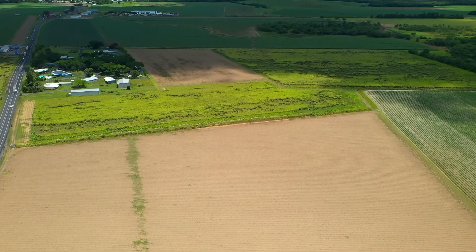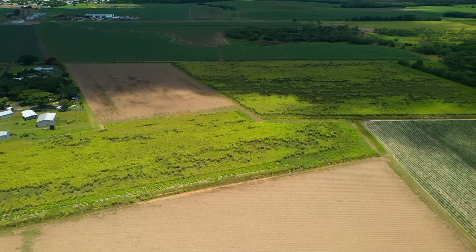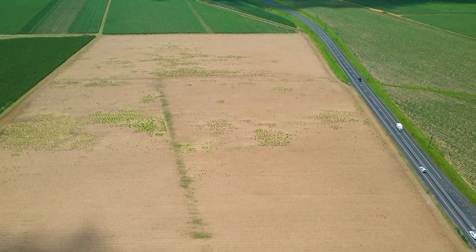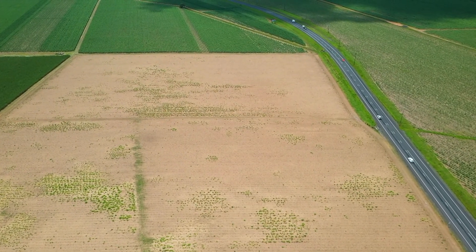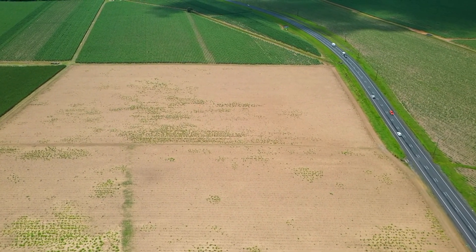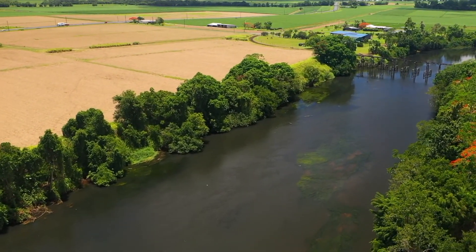There is a total of 59.2 hectares available on three separate lots, with the first on offer being Lot 3 at 10.3 hectares. Lot 3 has approximately 393 metres of Bruce Highway frontage, and Lot 2 offers around 500 metres of river frontage.